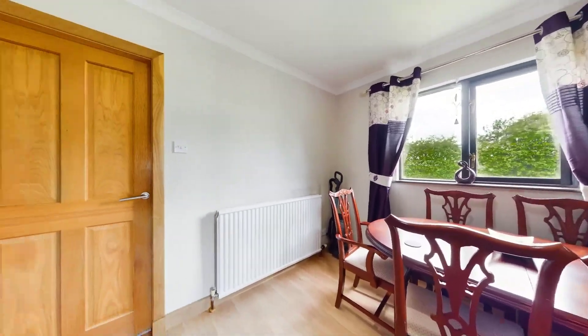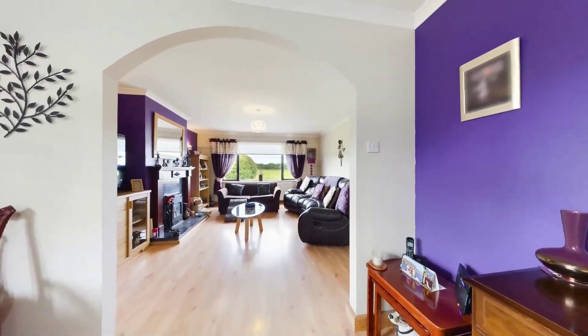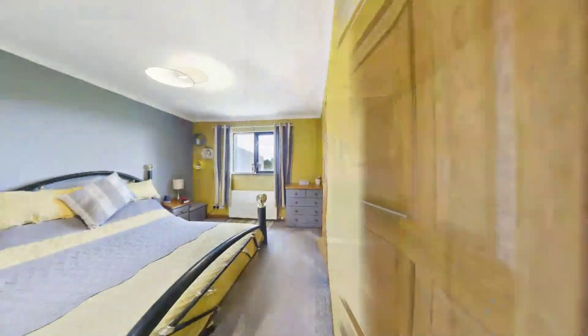The kitchen diner is a delightful space, offering ample room for cooking and dining. Large windows overlook the side garden, while patio sliding doors lead to the back garden, seamlessly blending indoor and outdoor living.